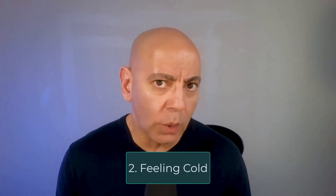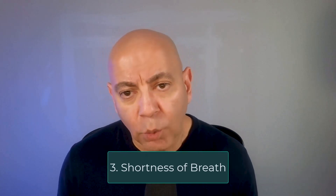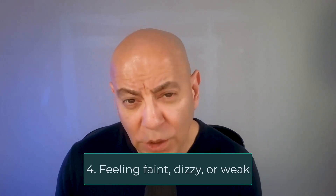Number two is feeling cold, which can occur for a number of reasons — one could be anemia, another is changes in blood pressure, or severe dehydration. Number three is shortness of breath. One of the jobs of our kidneys is to get rid of fluids, but as kidney failure progresses, we're unable to get rid of excess fluid, which can build up in the lungs. Combined with anemia, this can cause shortness of breath and make it harder to get the oxygen we need. Number four is feeling faint, dizzy, or weak.